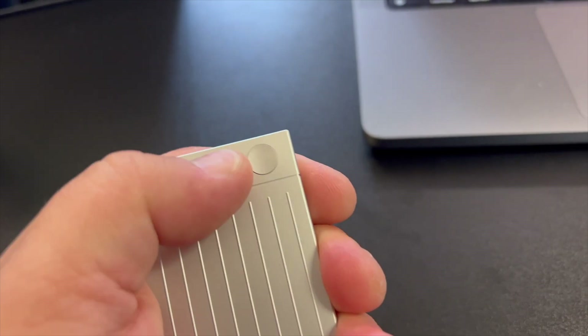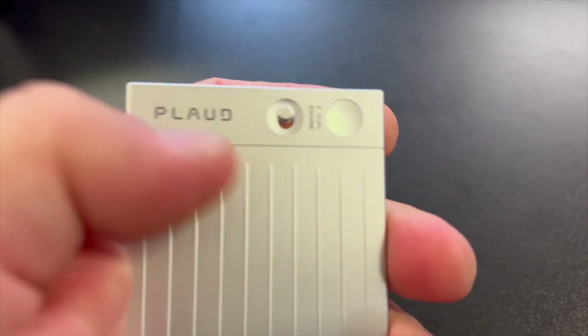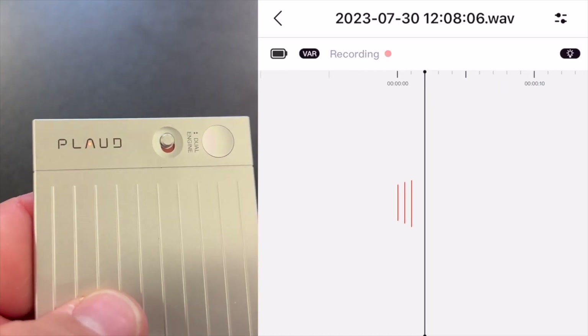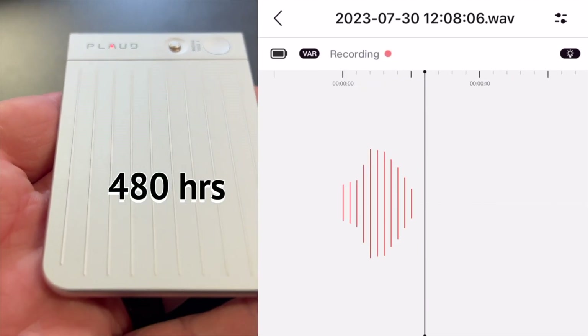There's a switch on here where you can tell it to use the Plod microphones, or you can switch it to use the phone microphone, and this is also how you can record phone calls. There's a little button right here that you can press to start and stop recording. It will record meetings and phone calls, and it can store up to 480 hours worth of recording.